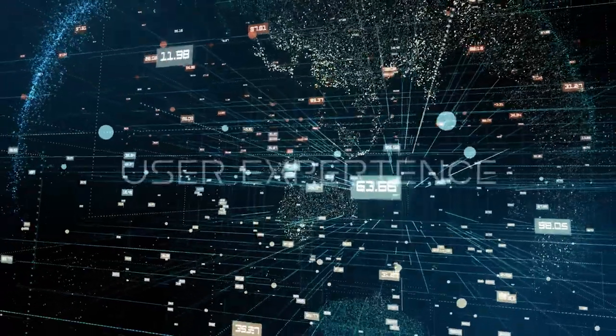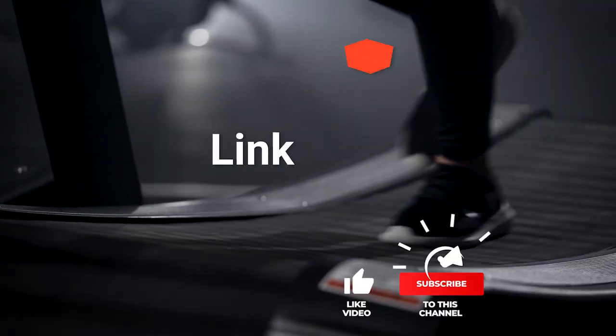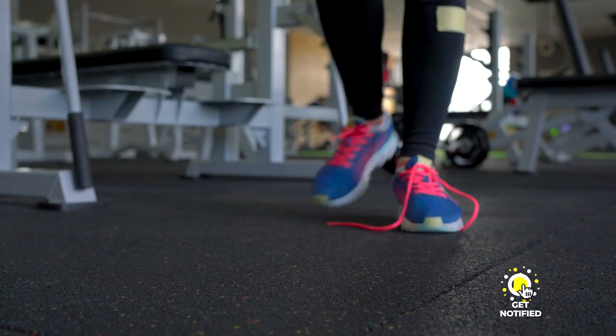We made this list based on our own opinions, research, and customer reviews. We have considered their quality, features, and values when narrowing down the best choices possible. If you want more information and updated pricing on the products mentioned, be sure to check the links in the description box below. So, here are the top 5 best CrossFit shoes.